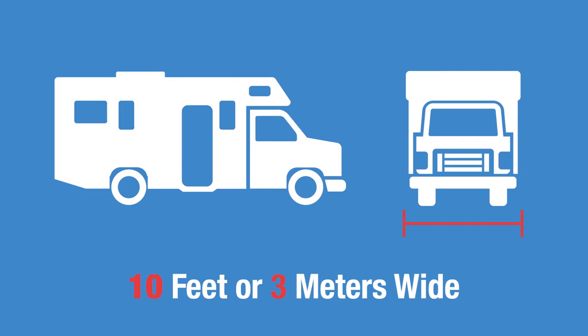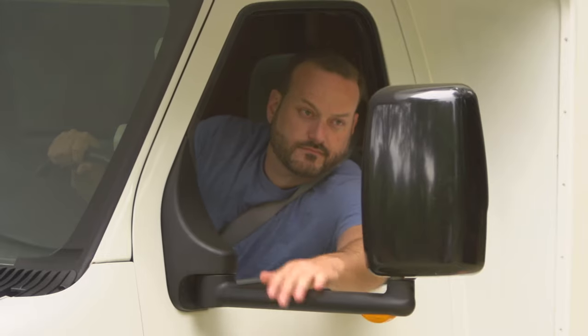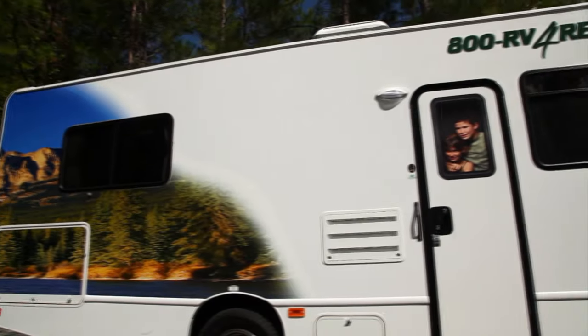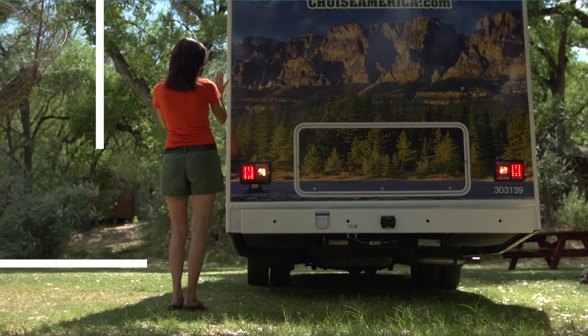Your RV is also 10 feet or 3 meters across — that's a lot wider than what you drive at home. It's a good idea to use the wider truck lanes at tollbooths to avoid any scrapes. The wing mirrors will fold flat in a tight squeeze, so take it slow and you should be fine. Your motorhome can be up to 30 feet or 9 meters long, so asking your co-driver to help when doing any type of maneuver is a good idea.